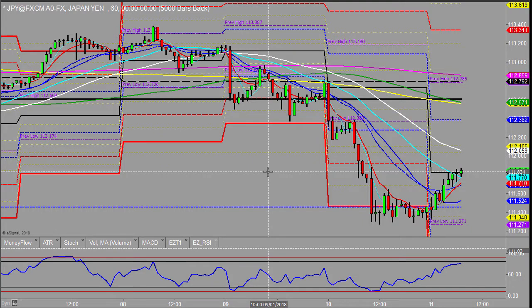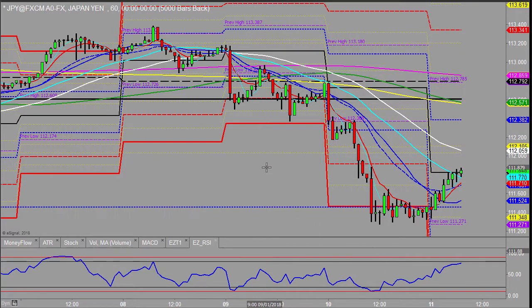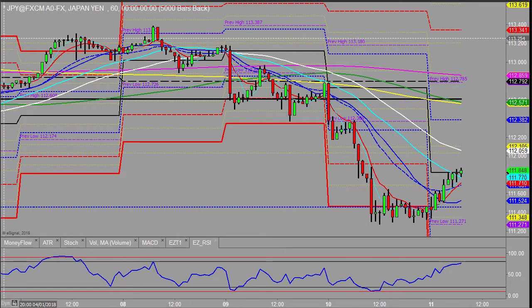If we continue to see this dollar strength starting here, it's a bit slower on the Yen. The Yen's been stronger so I'd be a bit more aware of it, but if that follows through there's the potential.